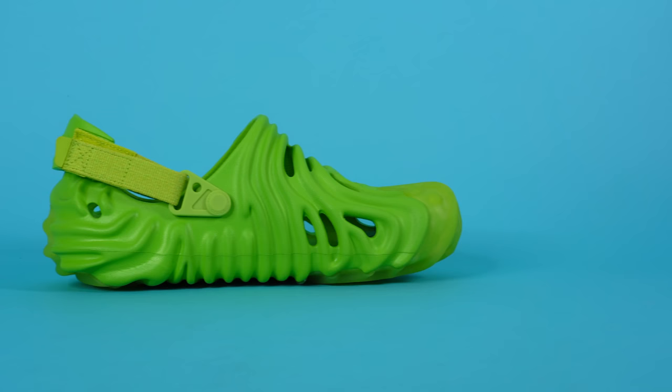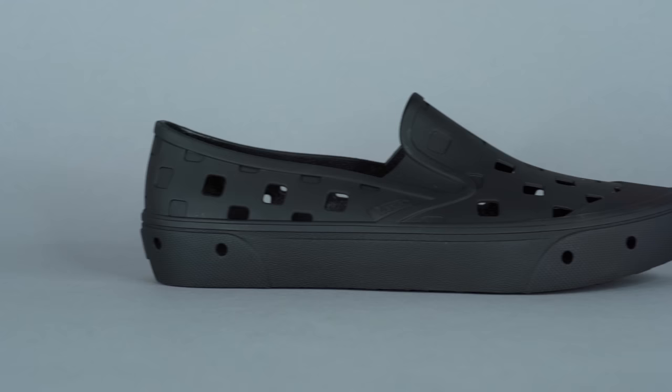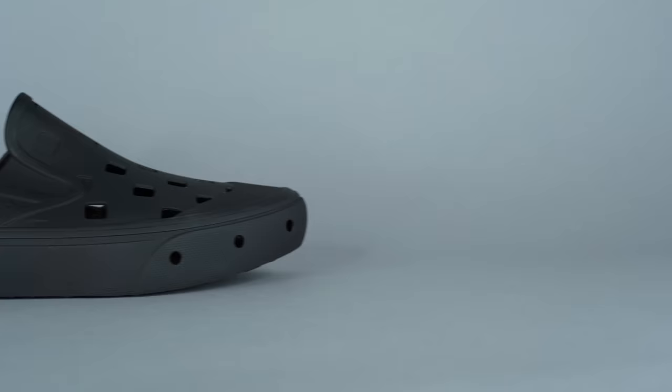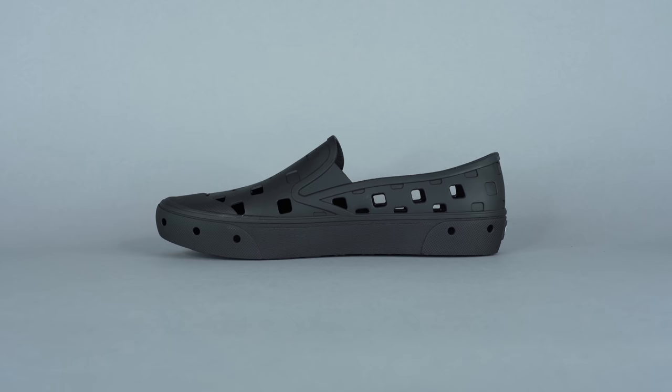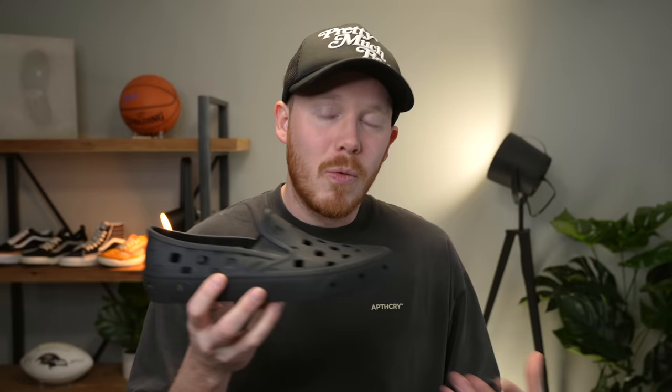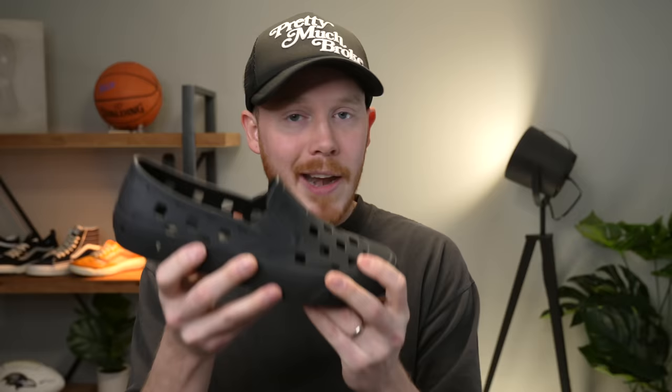Unlike Crocs or Yeezy Foam Runners, which are designed to be worn daily, the Vans Slip-On TRK is designed specifically for people on the beach, like surfers who are wearing shoes to and from the water. This shoe is designed to be easily washable with something like a hose. The holes on the midsole are specifically designed to drain water after you wash off the shoes, which is a pretty nice touch. Because this shoe is made up of one-piece injected molded rubber, it's also very durable and very compactable. You can actually fold this up, throw it in your backpack with no issues, and it'll pop back into shape.